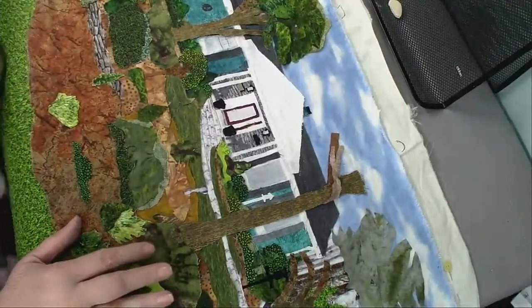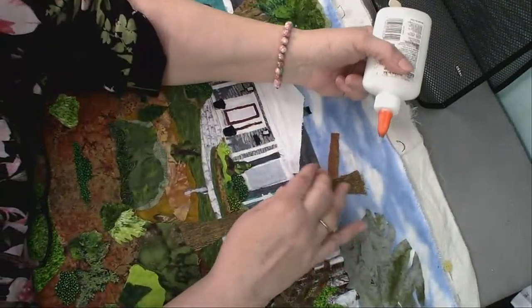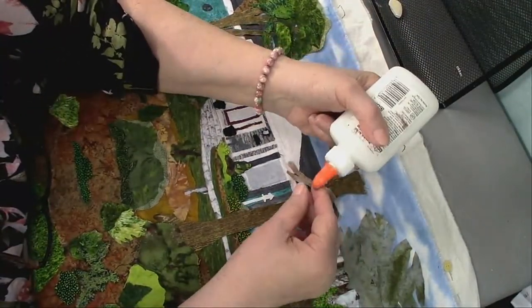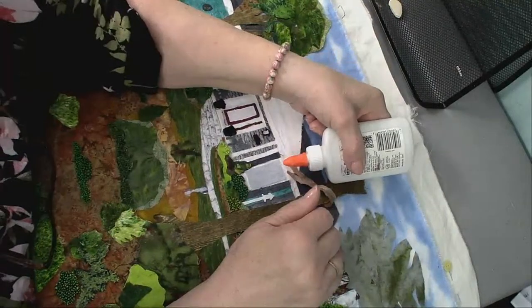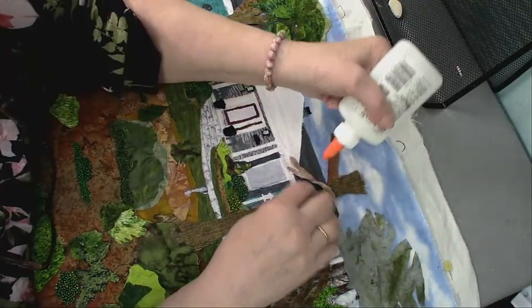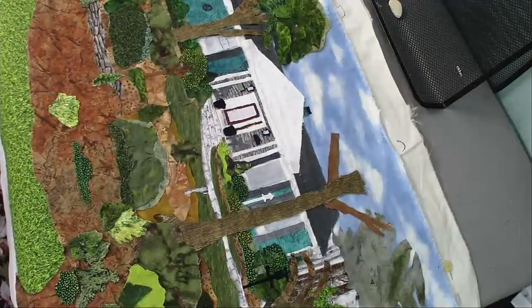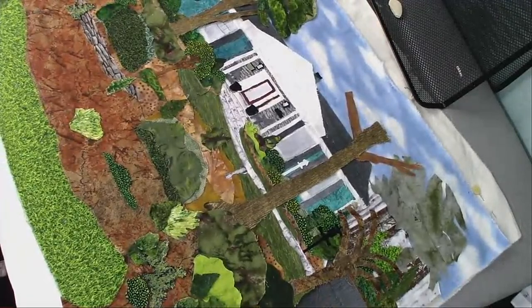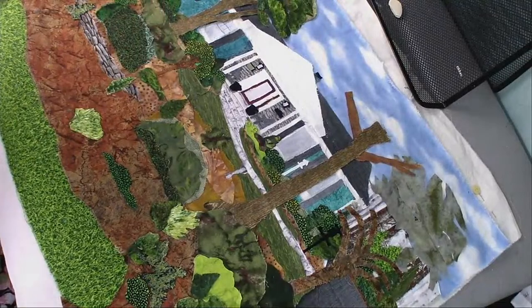For the most part I've been using just white school glue. I brought some fusible web with me but it's just too much work to cut it out - I really like to be the little kid in kindergarten working with glue.